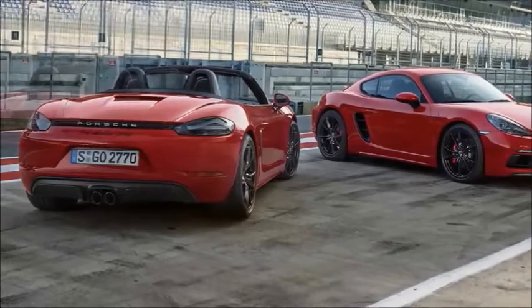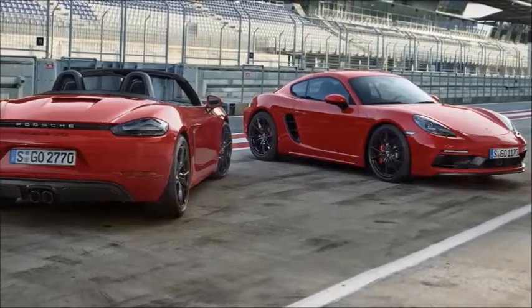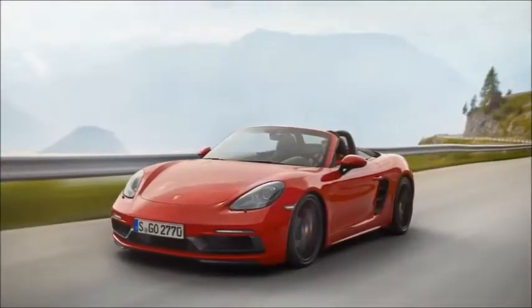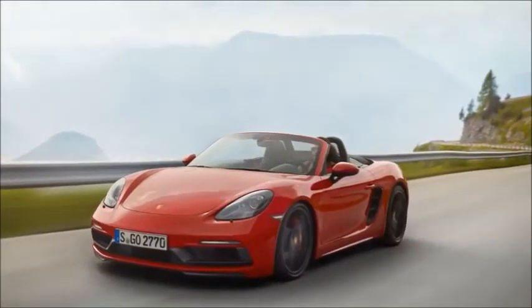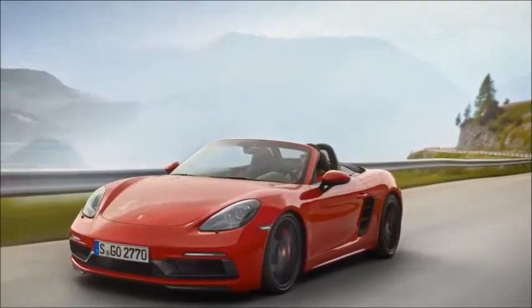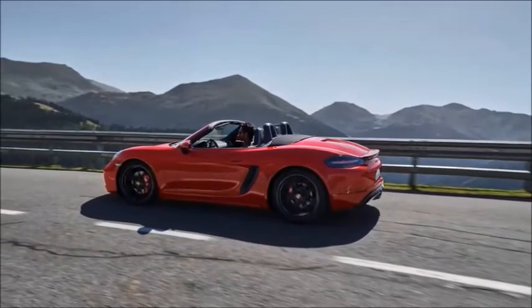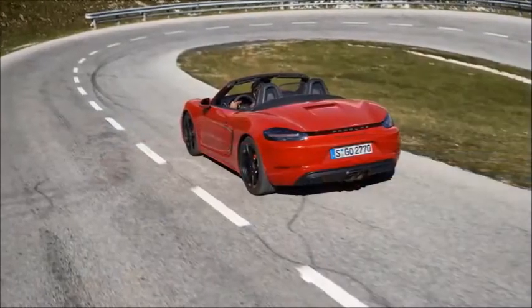Just like the standard 718, the GTS will come standard with a six-speed manual transmission, with the seven-speed dual-clutch automatic available as an option. The GTS also gets such extras as the Sport Chrono Package, Porsche torque vectoring, and Porsche Active Suspension Management as standard.